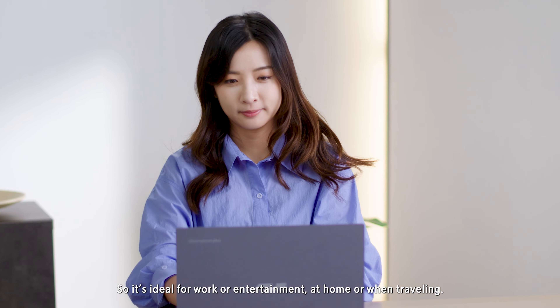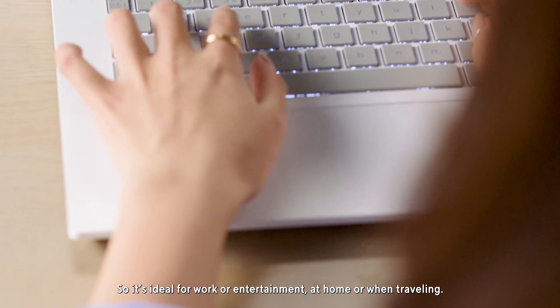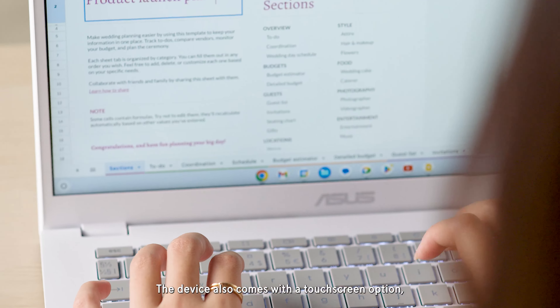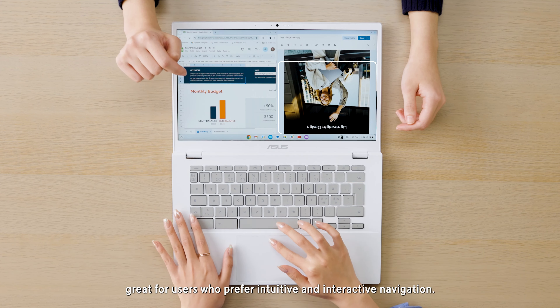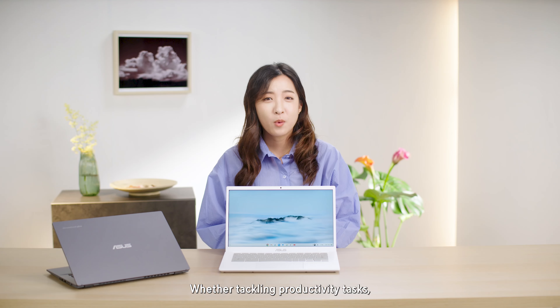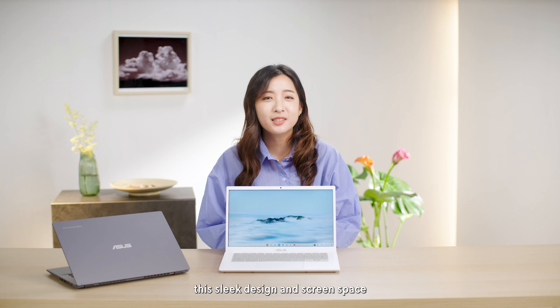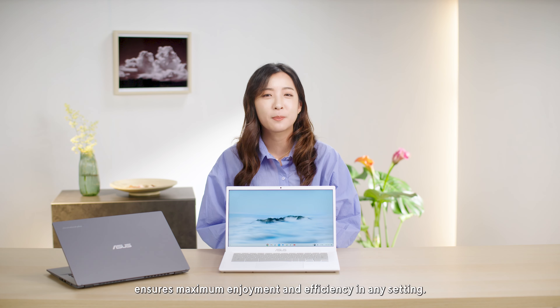So it's ideal for work or entertainment at home or when traveling. The device also comes with a touchscreen option, great for users who prefer intuitive and interactive navigation — whether tackling productivity tasks, indulging in your favorite show, or doing some online shopping. This sleek design and screen space ensures maximum enjoyment and efficiency in any setting.